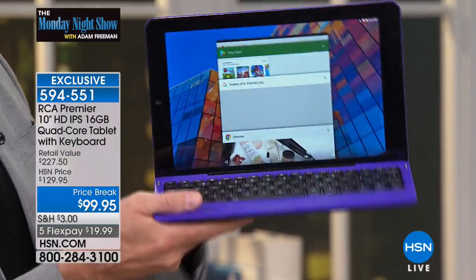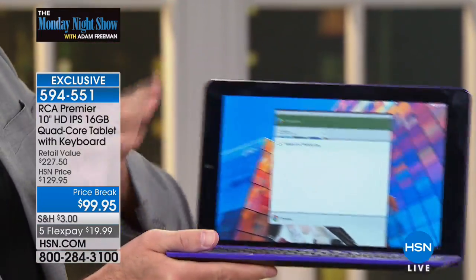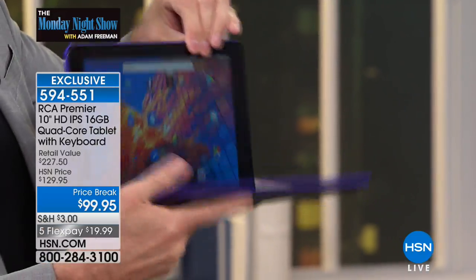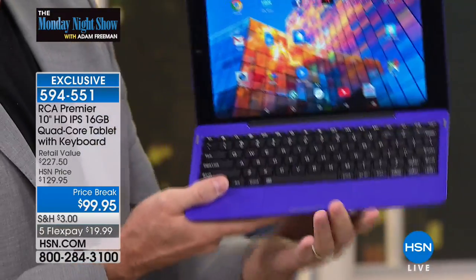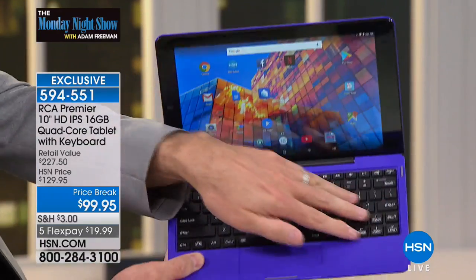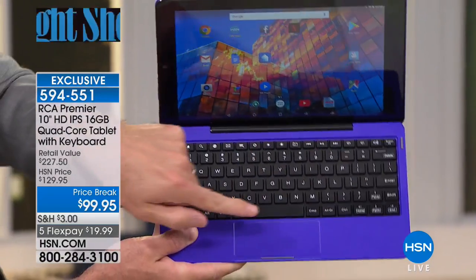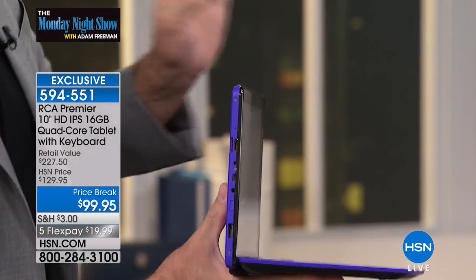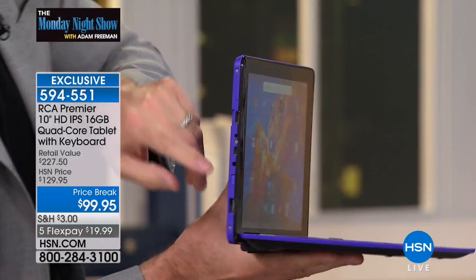When you pop on the keyboard base here, this becomes not just a tablet with a keyboard — that would be good — this becomes a computer. There's a touchpad just like there is with a computer, full individual island-style keys, full touchpad, ports that you see not on a tablet, never on a tablet, only on a computer.